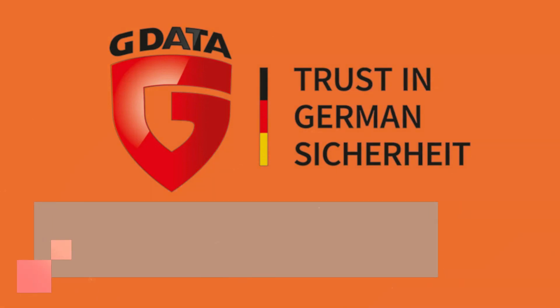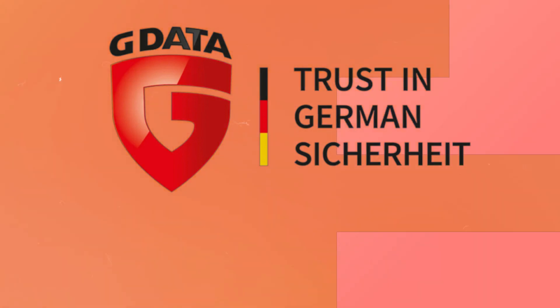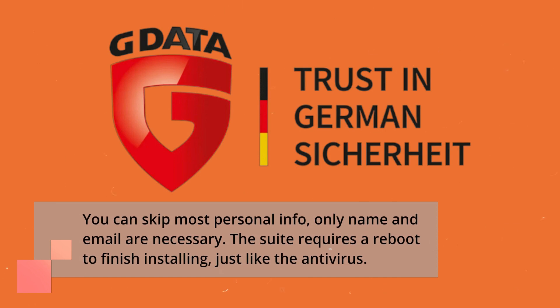To activate your purchase of the G Data standalone antivirus, fill in the registration code and provide personal information. You can skip most personal info — only name and email are necessary. The suite requires a reboot to finish installing, just like the antivirus.